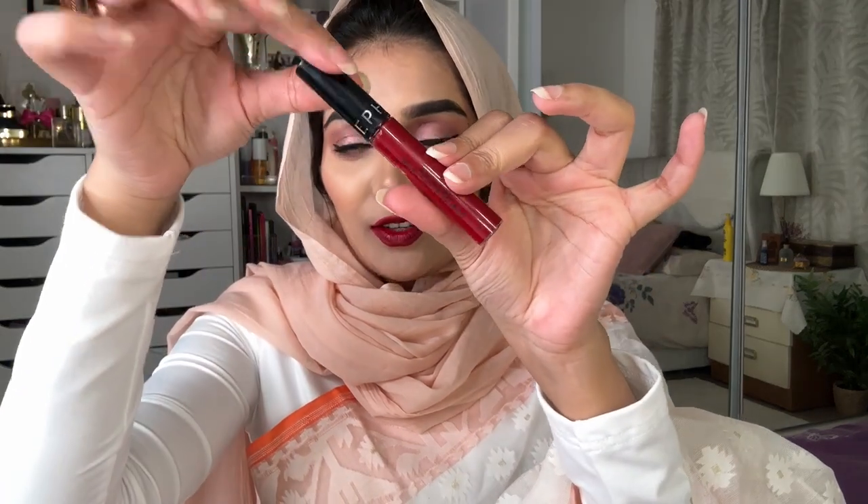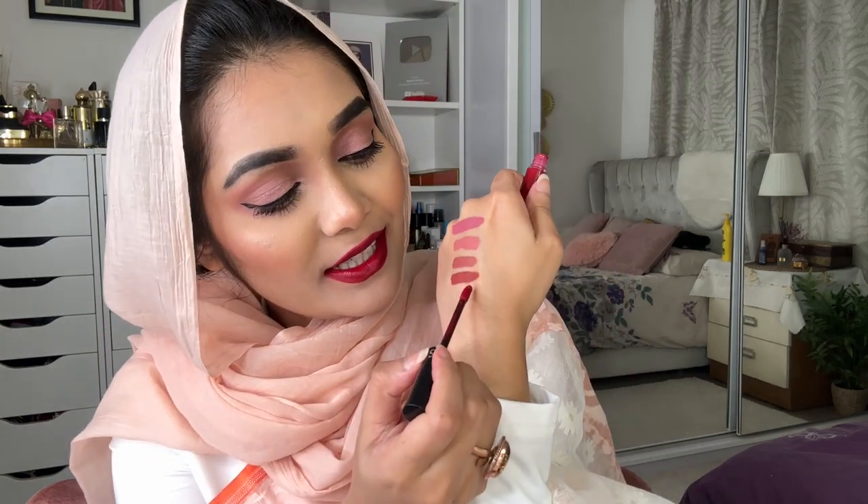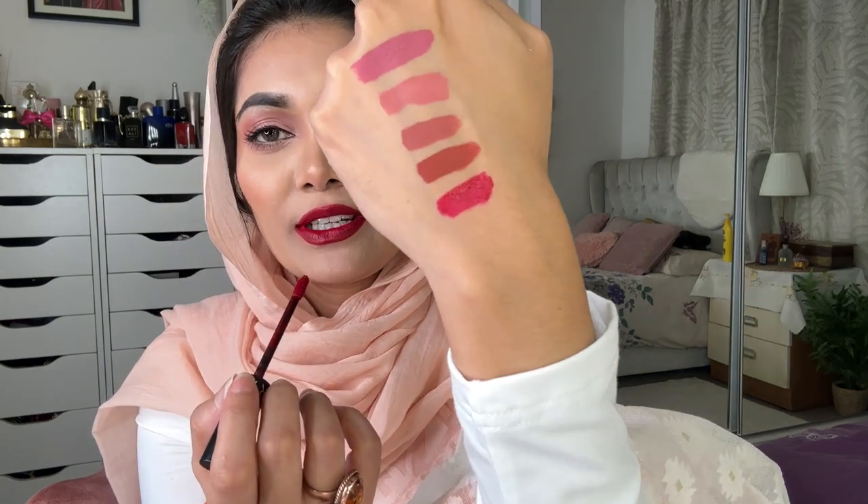My favorite lipstick color is red, so this is Sephora number 94. This is a pinkish magenta-type red, very pretty. This is one of the most complimented lipsticks. I will apply Sephora 94 — it's a red and magenta color. This is a unique pink-red.